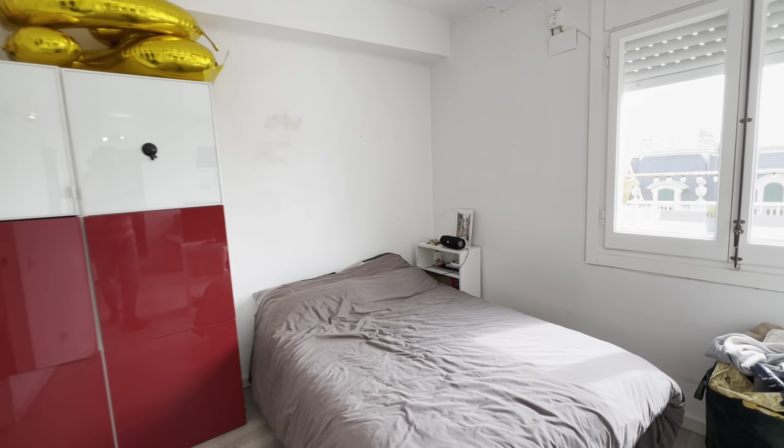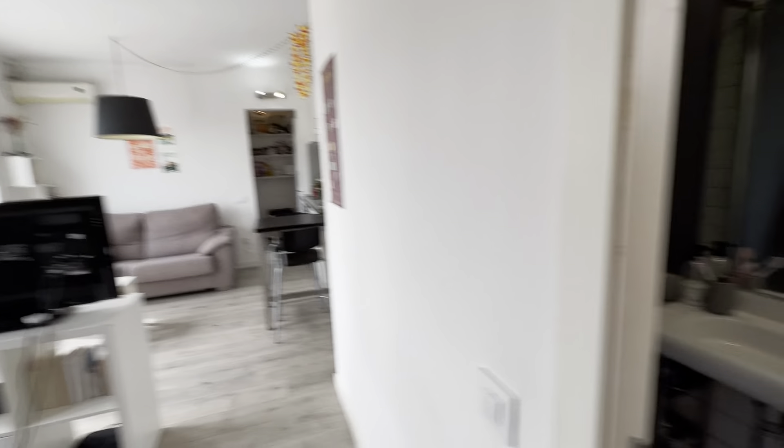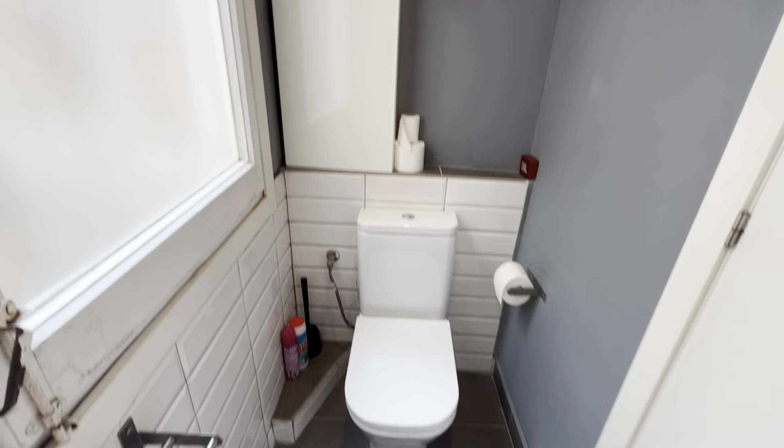There's a wardrobe right here — it all connects like a nice open area. You have the bathroom over here, which is a complete bathroom with a sink, a shower, mirror, and the toilet.